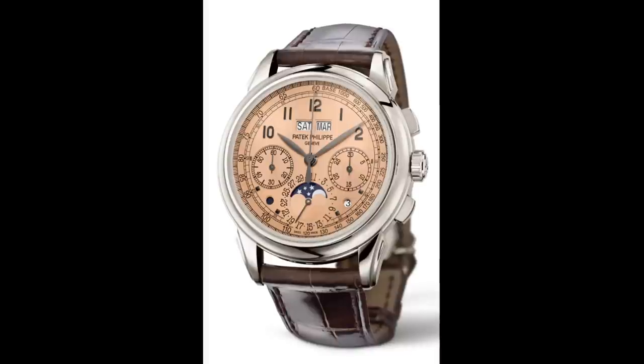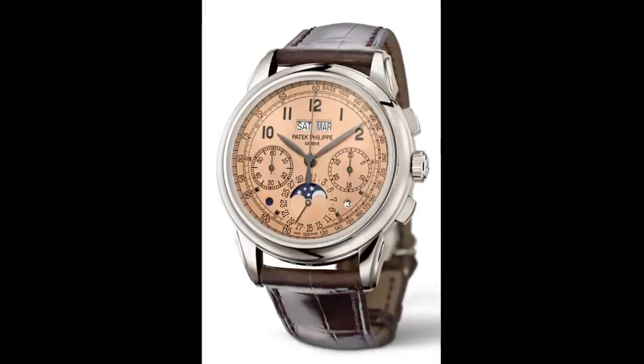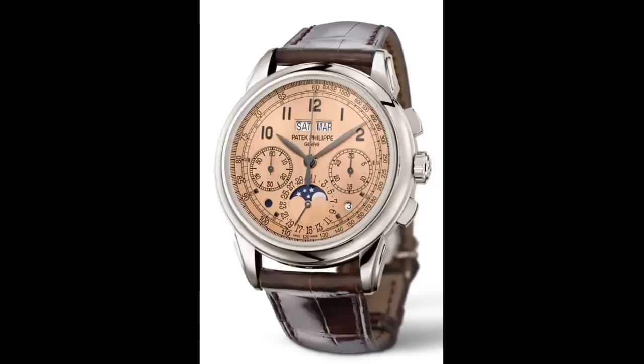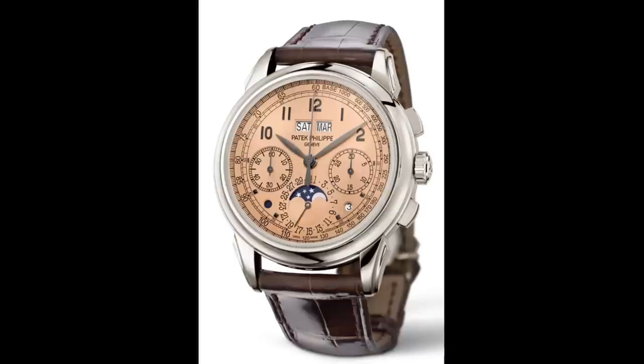Hello, watch enthusiasts. Patek Philippe is really one of those brands spoken about very extensively, and certainly has an incredibly rich history in terms of what it's provided to the watch industry. Alongside Rolex and Omega, it is one of the most recognized brands in the world.